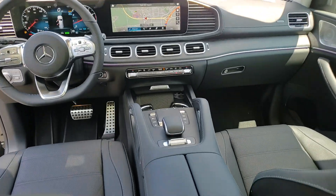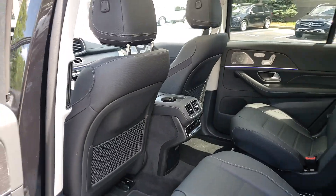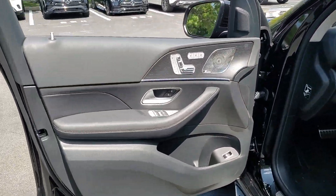Highline elegance meets off-road-ready capability in this GLS 4Matic SUV. See for yourself when you take it out for a test drive. Our professional staff looks forward to giving you excellent service.